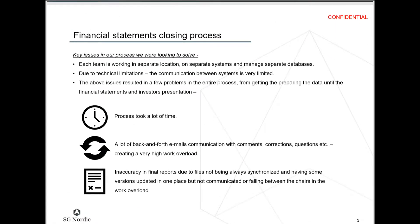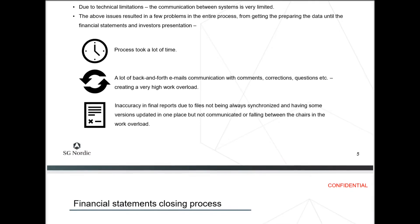The problems they had: each team is working in a separate location, on separate systems, with separate databases. There's not much communication between the systems due to technical problems. The process took a lot of time — a lot of back-and-forth emails with comments, corrections, and questions. There was a very high workload and a lot of inaccuracy in the final reports because files weren't always being synchronized. Some versions might be updated in one place but not communicated to everybody.